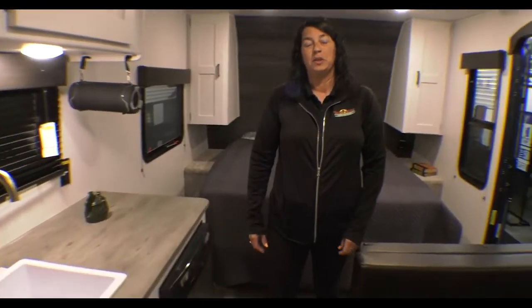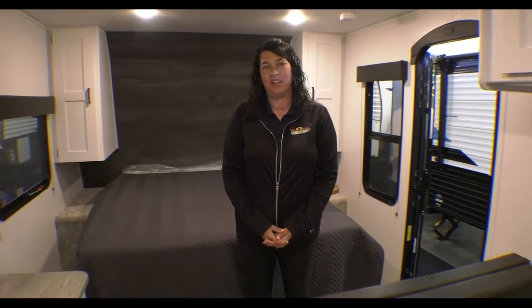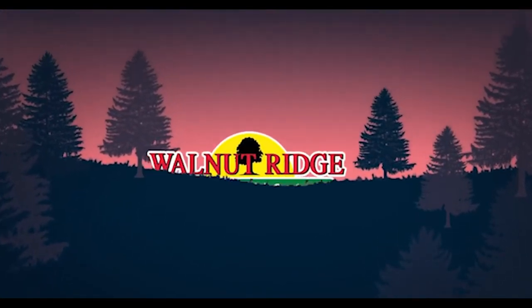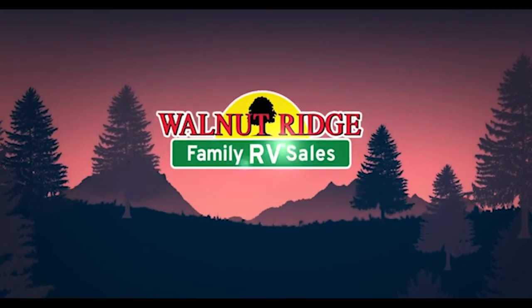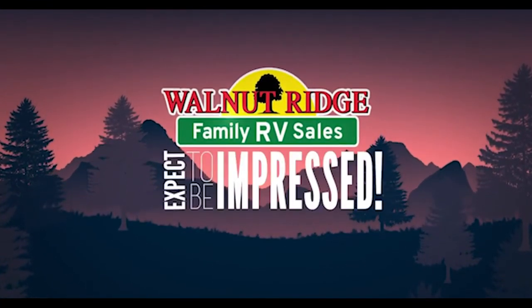Thank you guys so much for joining us this week for Walkthrough Wednesday. If you have any questions, feel free to reach out to us. Thanks so much, have a great day. We'll see you next time.